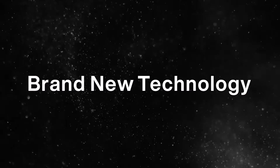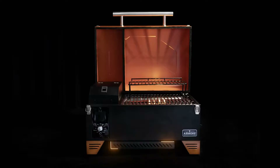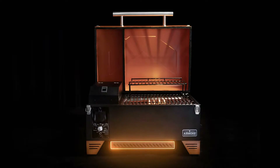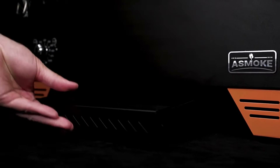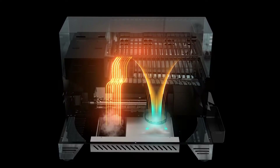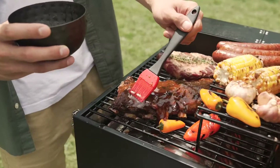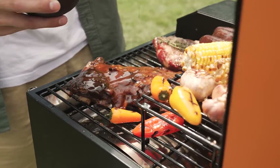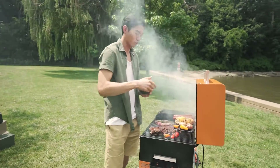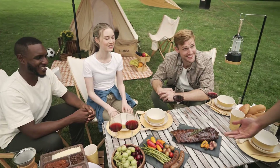Our brand new technology: the Asmoke ASCA system. A revolutionary design that comes with a liquid tray and an ash cleaning tray. After liquid vaporizes at 600 degrees Celsius, it forms superheated steam, which processes food autonomously — in fact, three times faster than traditional grills.